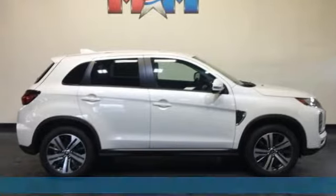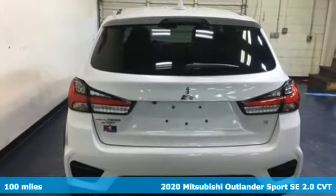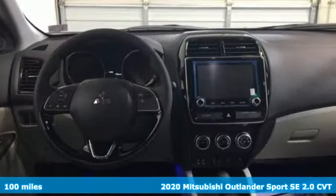Here's a new 2020 Mitsubishi Outlander Sport. You're ready for anything. Your vehicle should be too. With this Outlander Sport, it is.